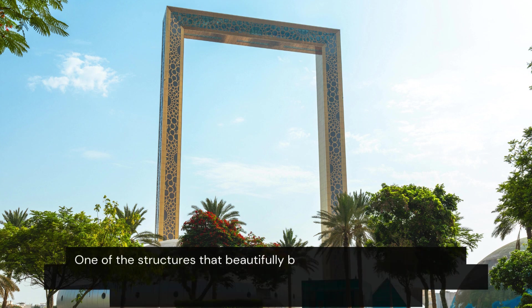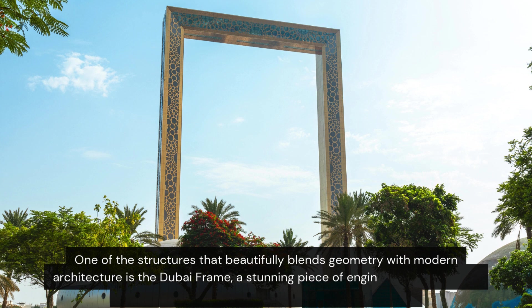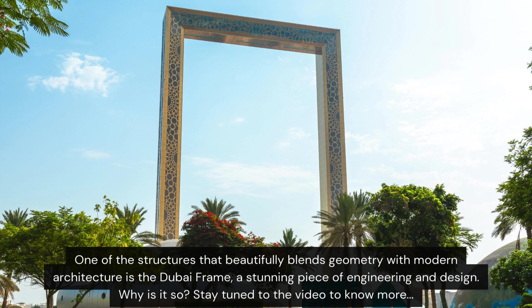One of the structures that beautifully blends geometry with modern architecture is the Dubai Frame, a stunning piece of engineering and design. Stay tuned to the video to know more.